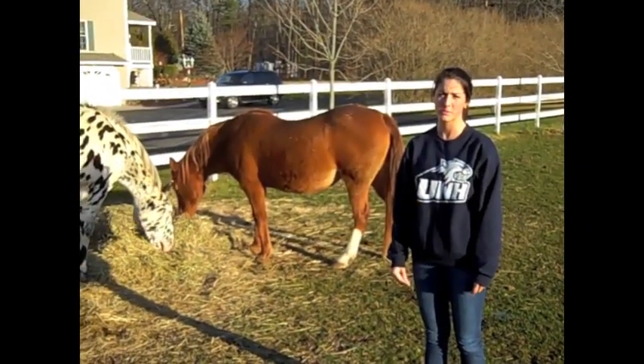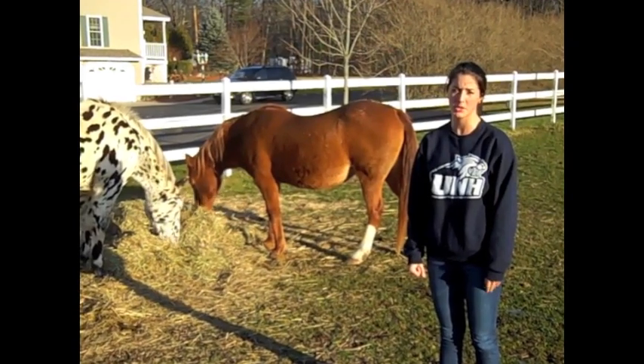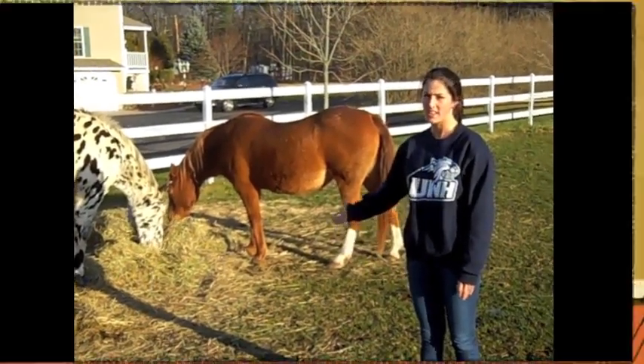Horses are non-ruminant herbivores, which means they have one stomach, which is similar to humans, and they eat plants, such as hay.